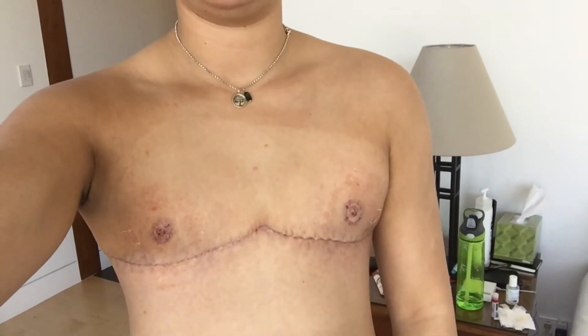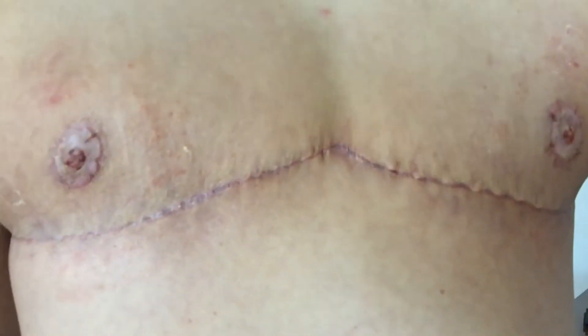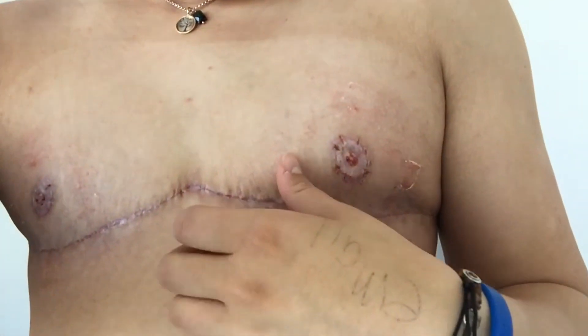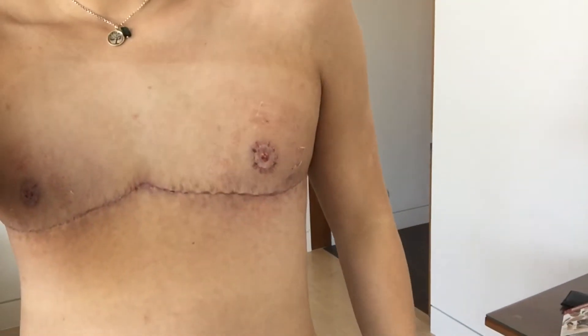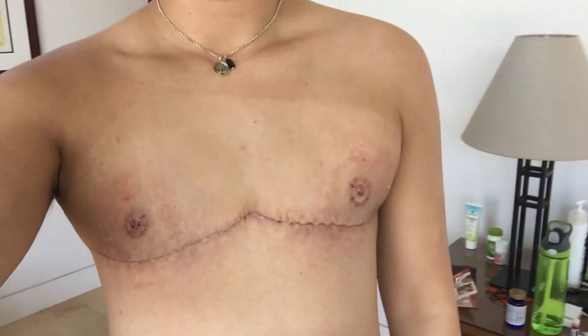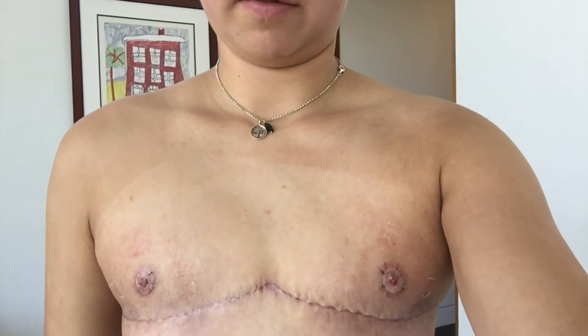When I flex this side, it comes in a lot right here. On this side for some reason it doesn't, and it's got this hard bit right here. It's hard on this side. I have a little bit of puffiness here, but I'm not really feeling too worried about it because I think once I get back in the gym and I'm able to develop my chest, it should be fine and I'll fill out the skin.